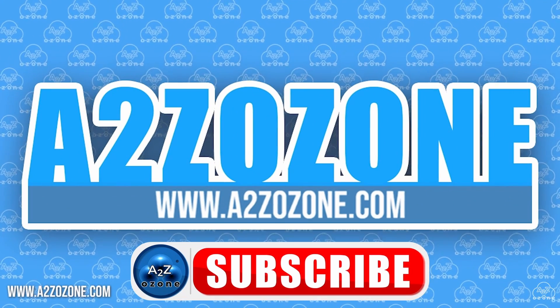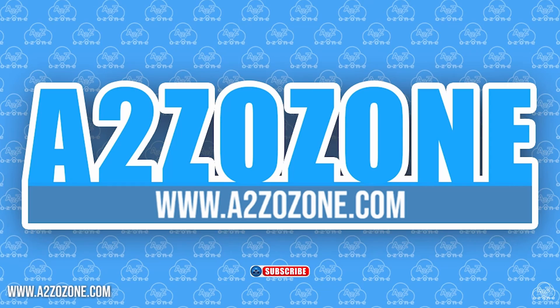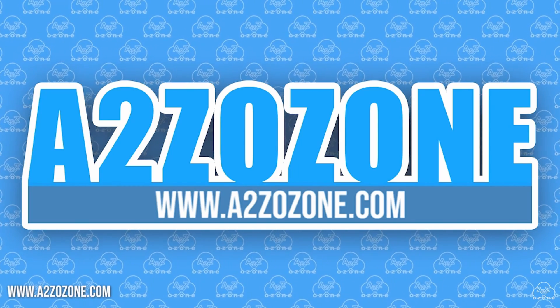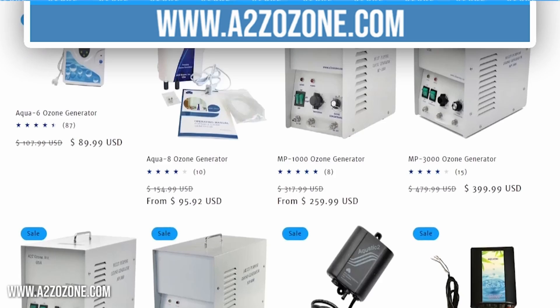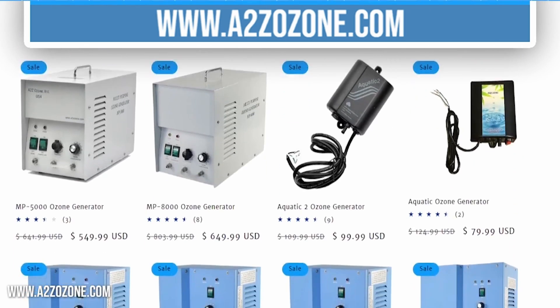Hello everyone, and welcome back to A2Z Ozone. In this video, we will be going over 5 common questions about using ozone generators in an apartment. Do not forget to check out our website to have a look at our ozone generators and blog posts.